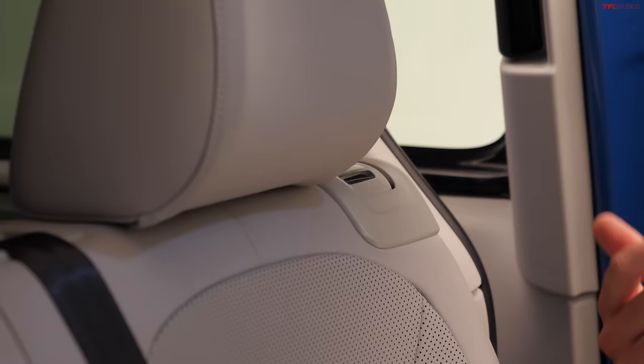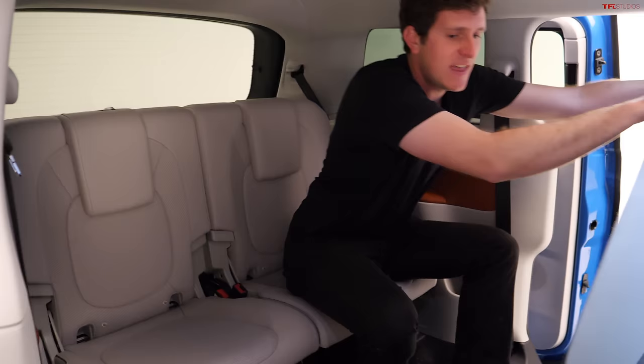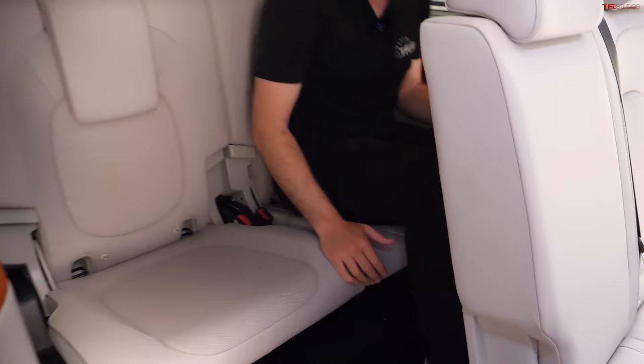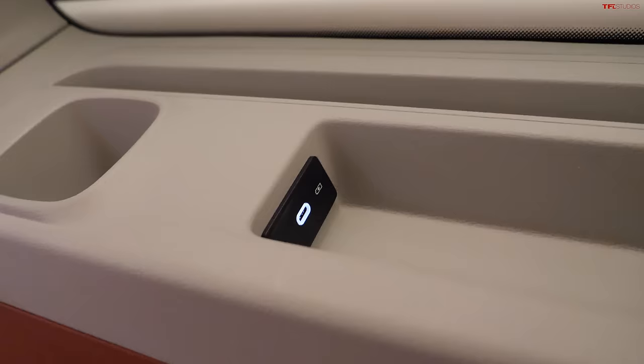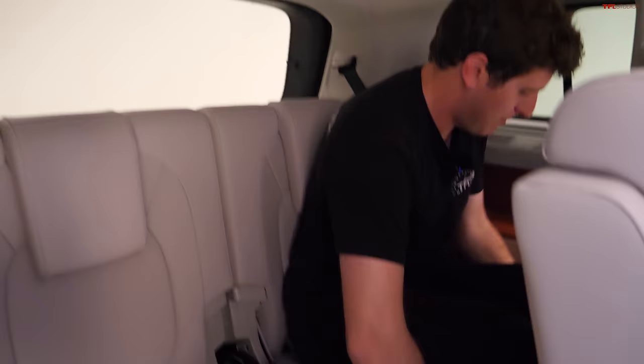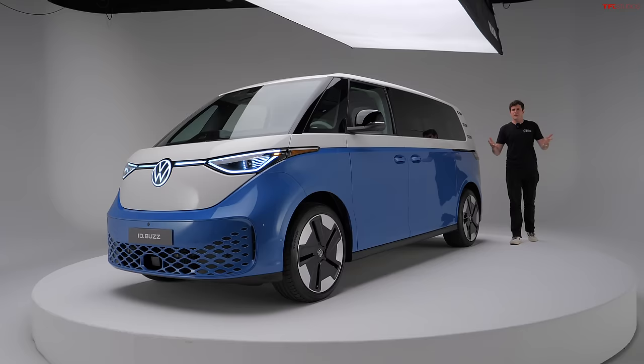Rear seat passengers are not going to be hot or cold because they have their own integrated climate control. Now let's check out the third row — that's the big news about the US model. With the second row folded forward, the space back here is immense. I've got lots of leg room and pretty decent headroom as well, compared to a typical SUV where you sit cramped in the third row with your head cranked to one side. This is a super roomy place to be. We've got cup holders, USB-C ports, armrests, and even the ability to slide forward and backward. In just about every vehicle the third row is kind of a penalty box, but not in the ID.Buzz — this is a great place to spend time.